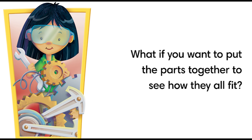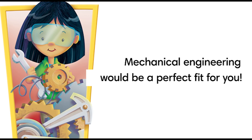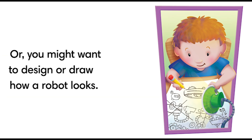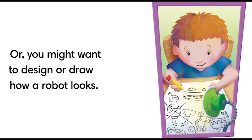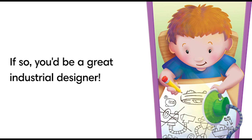What if you want to put the parts together and see how they all fit? Mechanical engineering would be the perfect fit for you. Or you might want to design or draw how a robot looks — if so, you'd be a great industrial designer.